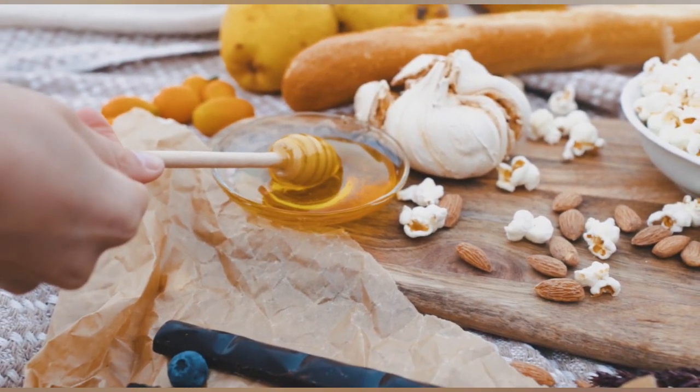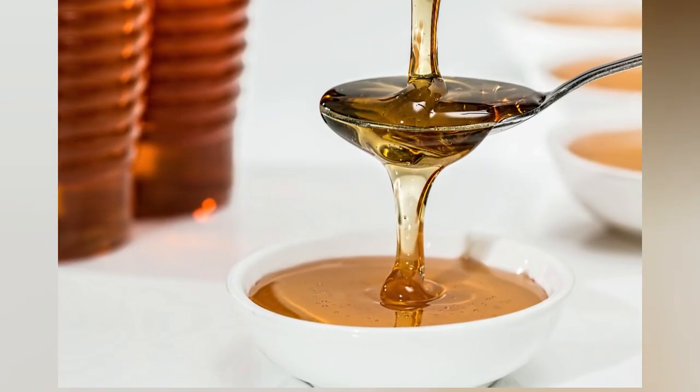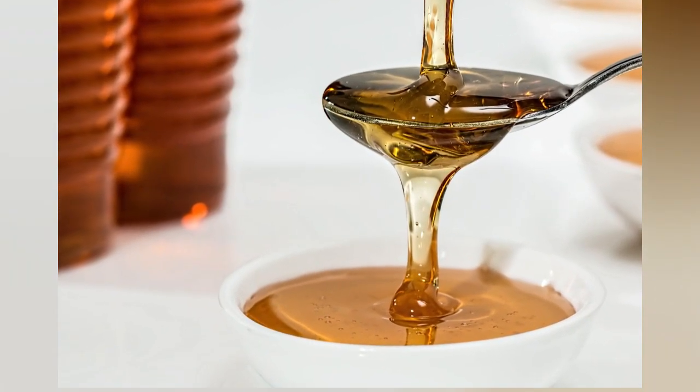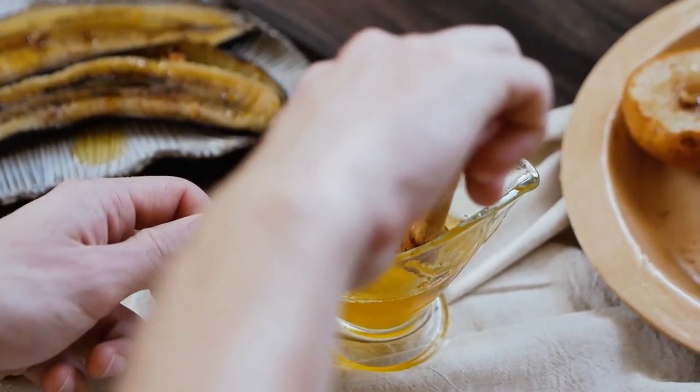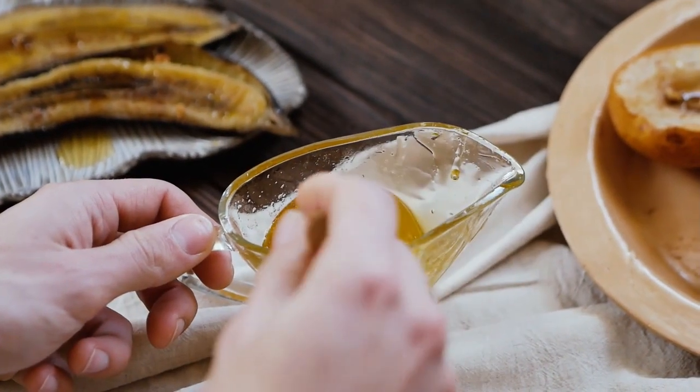Today I want to offer you another way to cook garlic, without negative health effects. It's garlic and honey. This dish has a tonic and healing effect.